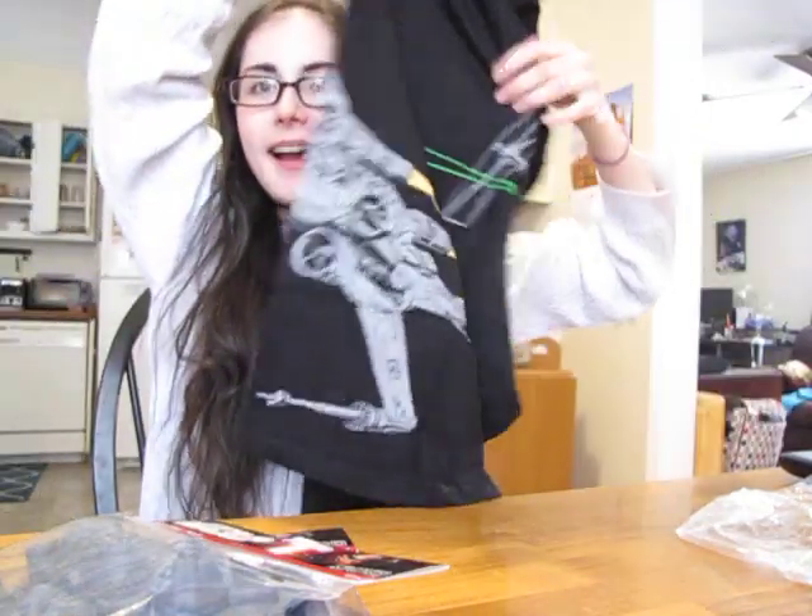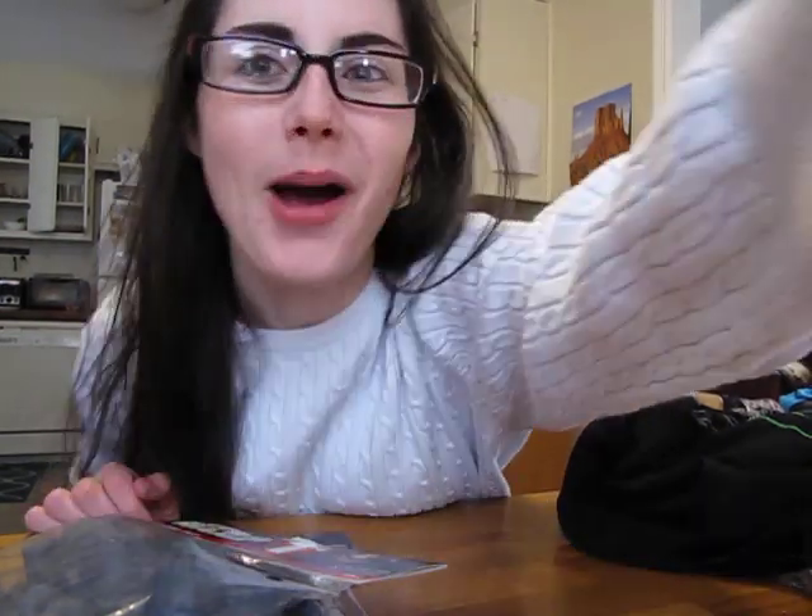And yeah, so I got all of that stuff for $26, and I cannot wait to use my ice cube trays and my mug, and wear my shirt, and eat it all on my beautiful plates. So yeah, I will see you guys later. Have a nice Valentine's Day.